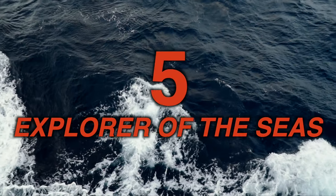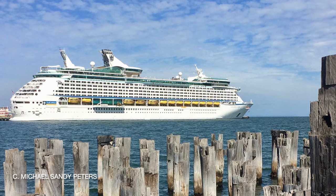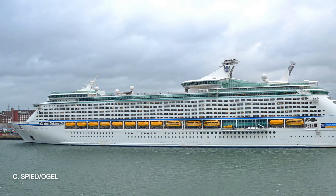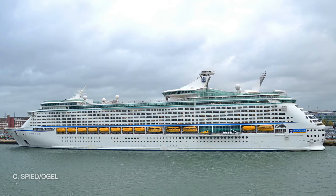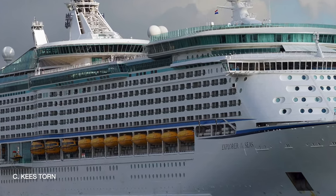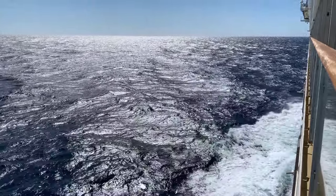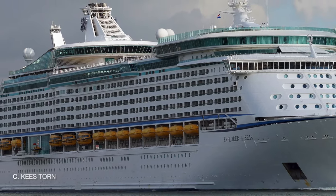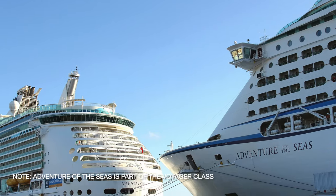Number 5: Explorer of the Seas. You might notice that this ship looks a lot like Freedom of the Seas at number 10. The Freedom class clearly took inspiration from the older Voyager class, which Explorer is a part of. I think Explorer of the Seas edges out Freedom of the Seas in terms of outward appearance. The main difference is that the balcony cabins on Explorer of the Seas are built into the superstructure, rather than extending out from the side of the superstructure. This is uncommon on cruise ships because it makes the balcony feel more closed in, and could also mean less interior cabin space. Still, it looks very nice compared to other ships — it's a much cleaner and aerodynamic look, and the cutouts for the balconies resemble large portholes from a distance.